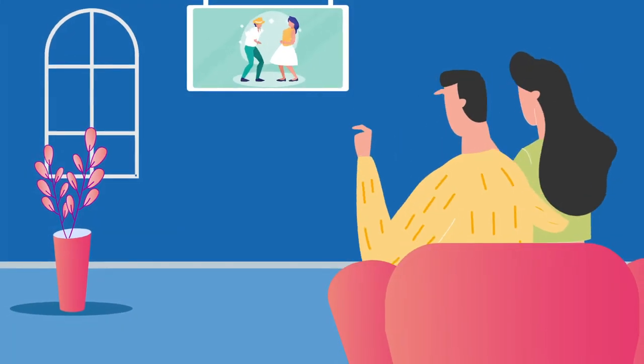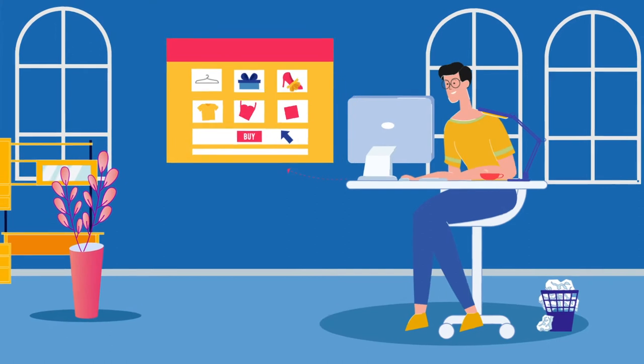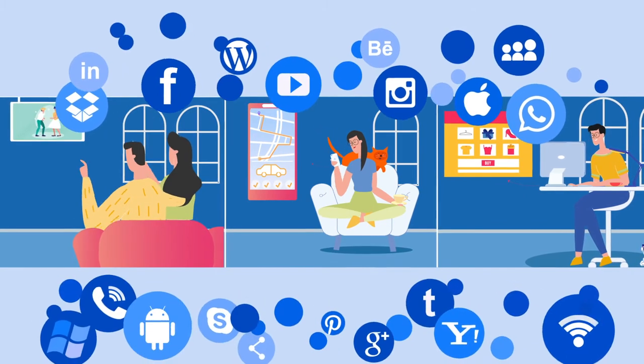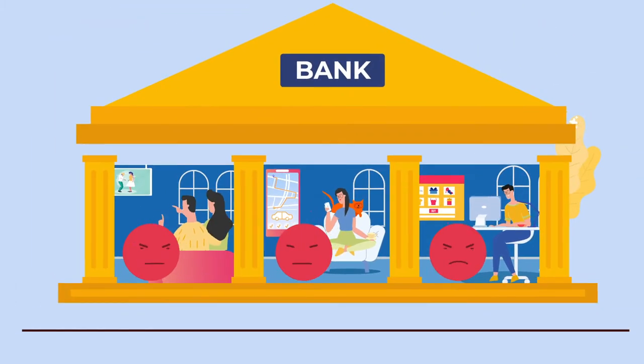Whether watching movies through Netflix, booking a trip via Uber, or doing online shopping via Amazon, millennials today are delighted by the personalized and seamless experiences provided by consumer internet companies. But when it comes to banks, their experience is very dull.